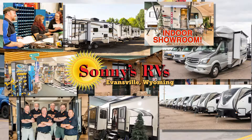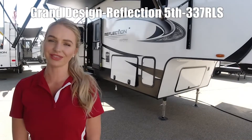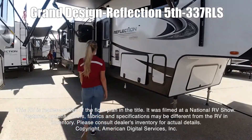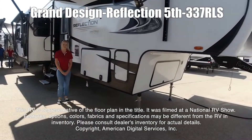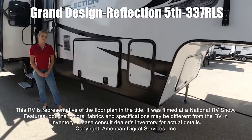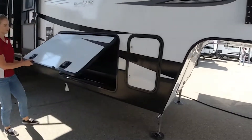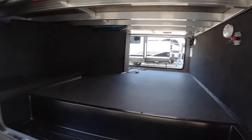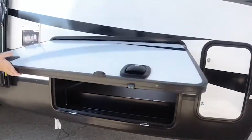Here's one now. This is the Reflection 337 RLS. This RV is representative of the floor plan made by this manufacturer. It was shot at a national RV show. The features, options, colors, fabrics, and specifications may be different from the RV in the dealer's inventory. Please consult the dealer's inventory for actual details on this RV.